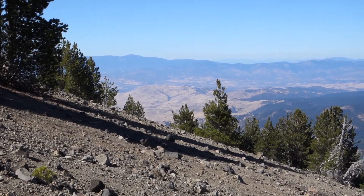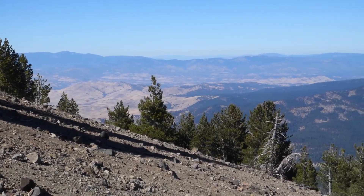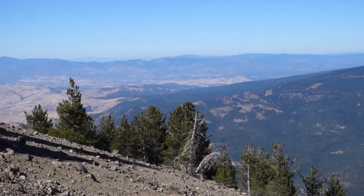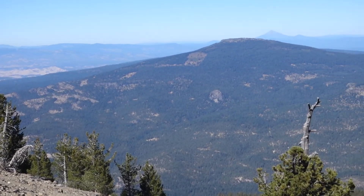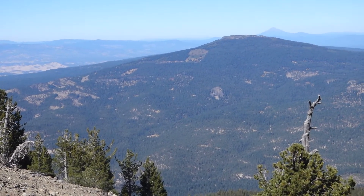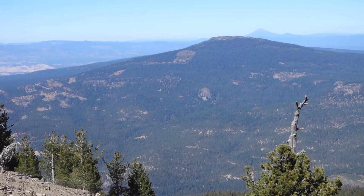And I'm looking pretty close to due north here. Now I'm going to swing a little bit easterly and bring in Mount McLaughlin, which just appeared there in the far distance. Now we're back looking totally at Cascades.